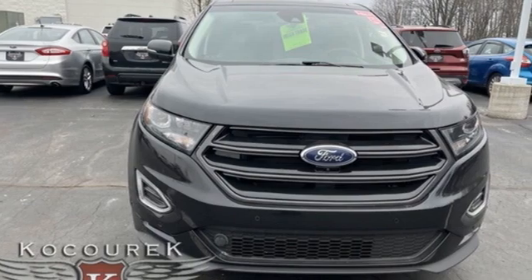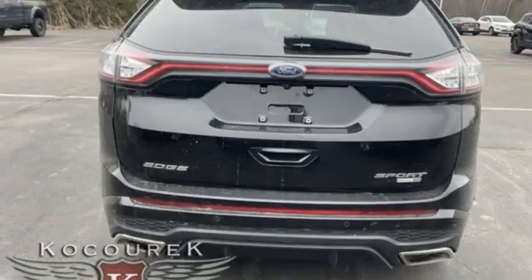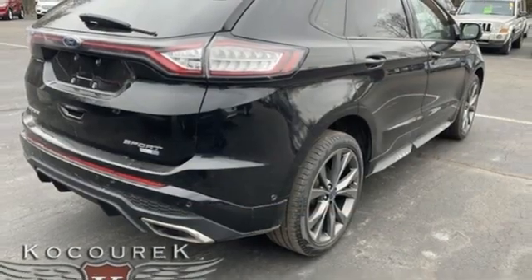Automatic transmission, dual zone climate control, Bluetooth wireless audio streaming, rear parking sensors, voice activated climate controls, memory exterior door mirror settings.